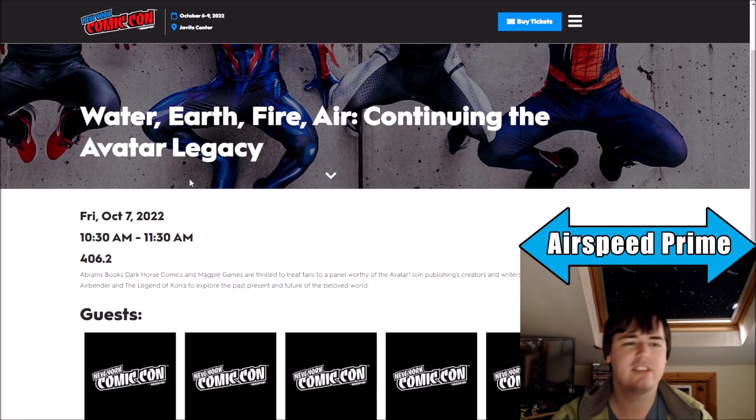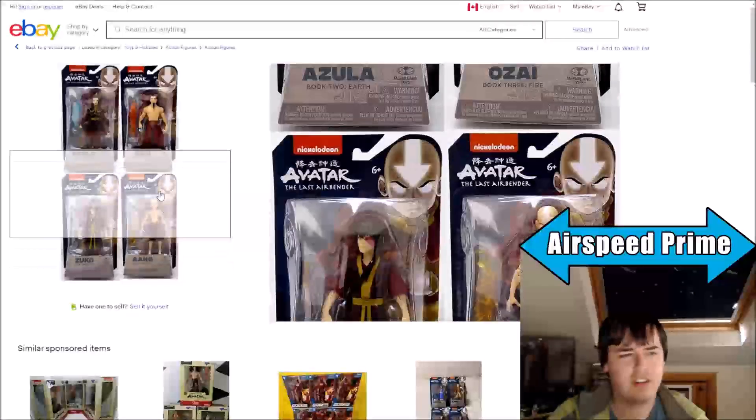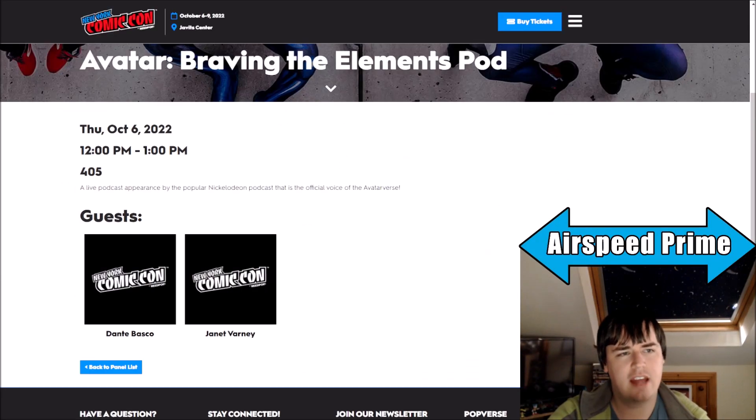A lot depends on just how informed they want to keep us when it comes to those updates. I'd like to see something, just so we don't end the year with basically next to no information. In the comments, let me know what your thoughts are on the new wave of McFarlane 5-inch figures — what are your thoughts on this lineup? And the New York Comic-Con coming later in the week — do you think anything will happen at the podcast panel? At the publishing panel, knowing the guests that we now have?